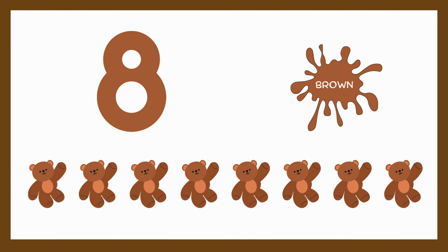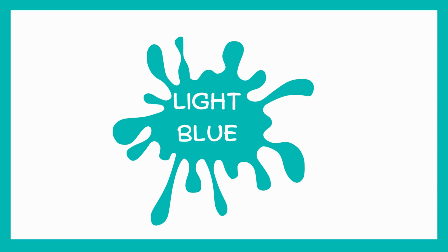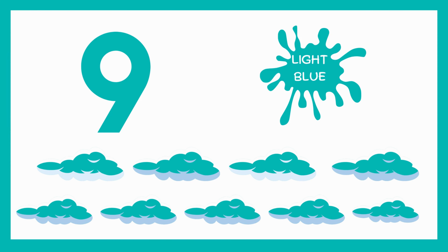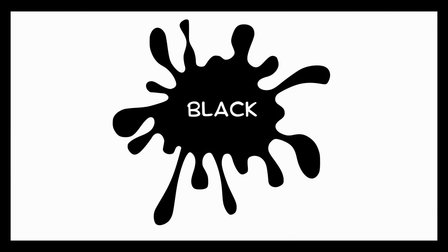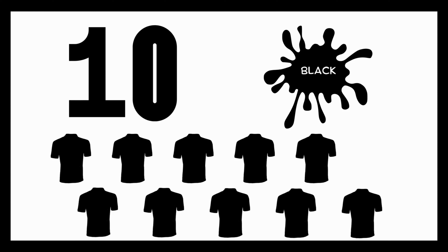Eight bears — I have eight brown bears. Light blue. Nine clouds — there are nine light blue clouds. Black. Ten black t-shirts — I have ten black t-shirts.